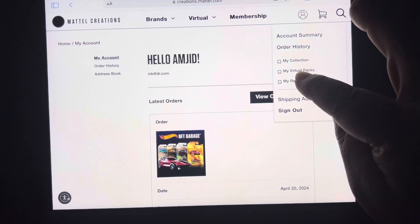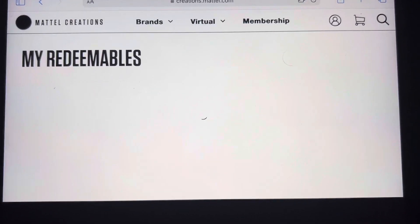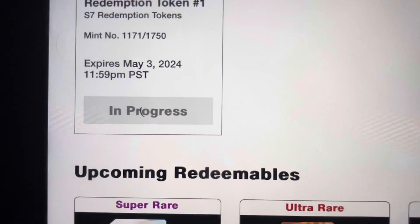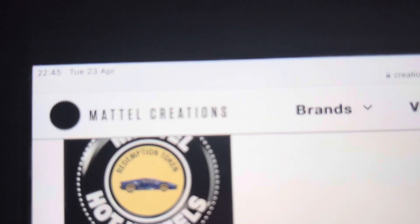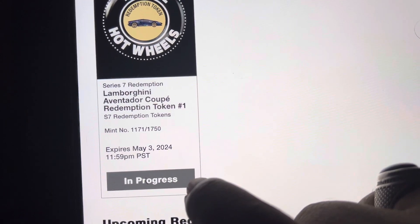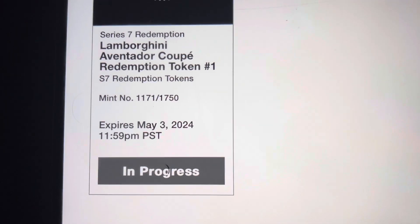So if I go into my redeemables, it takes a bit of time — as you can see, it's just thinking. Eventually it comes up, and it's just in progress. There's nothing I can do, there's no specific error code. Today is the 23rd of April and it's been like that for nearly two weeks or more. If I press it, it's just constantly thinking — you can see right there, the circles going around and around.